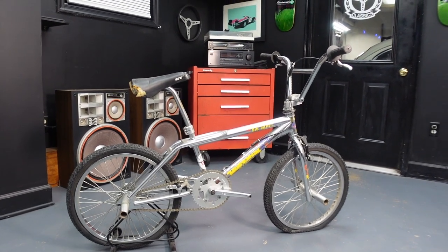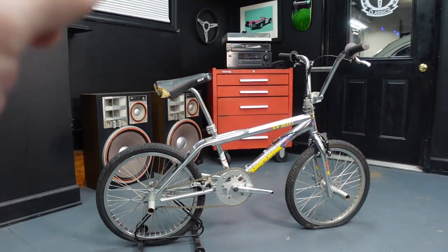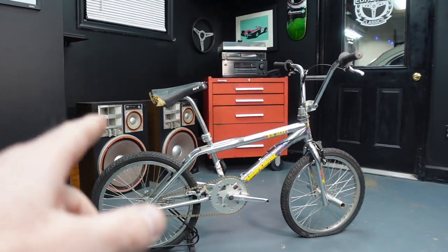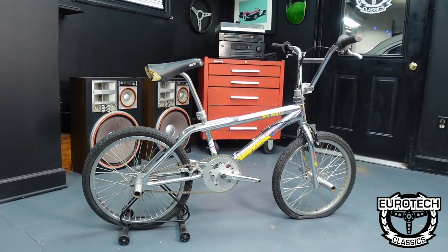Here's the deal — a little story time. This is a 1993 Hoffman Big Daddy USA-made bike. It's unrestored and uncleaned. I wanted to shoot a video showing exactly how I got the bike.